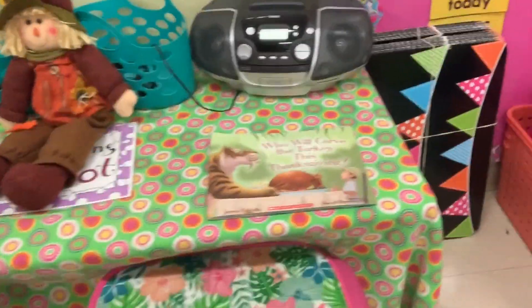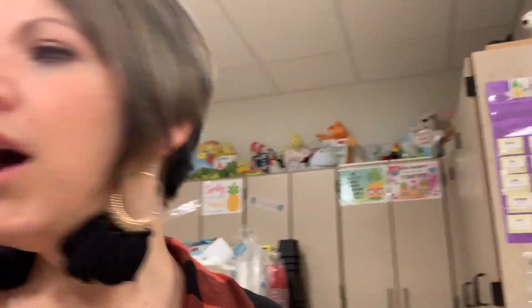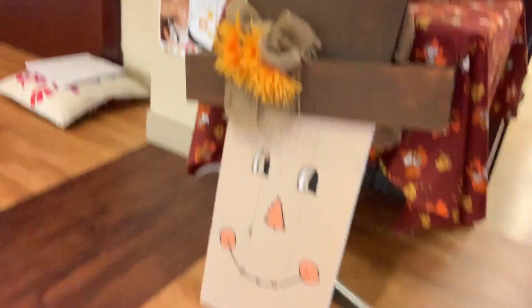I did put up my Thanksgiving decorations — let me show you. They're just kind of here, there, and everywhere. Here's one of my little scarecrow dudes. Here are my books for the listening station: 'Who Will Carve the Turkey This Thanksgiving' and 'A Feast for Mouse' — those just come from Scholastic. And here's my new metal pumpkin person from Hobby Lobby. I have this little stuffed scarecrow dude too. Across the hall they're exercising — that's what you're hearing.